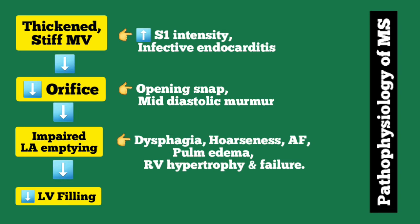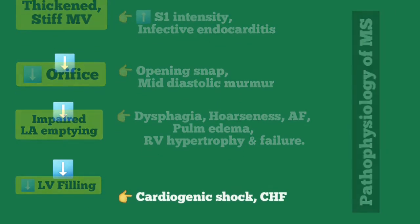The increase in left atrial pressure will also cause pulmonary edema and then dyspnea, right ventricular hypertrophy, and then right-sided heart failure. The decrease in cardiac output due to decreased left ventricular filling may ultimately manifest as cardiogenic shock or congestive heart failure.